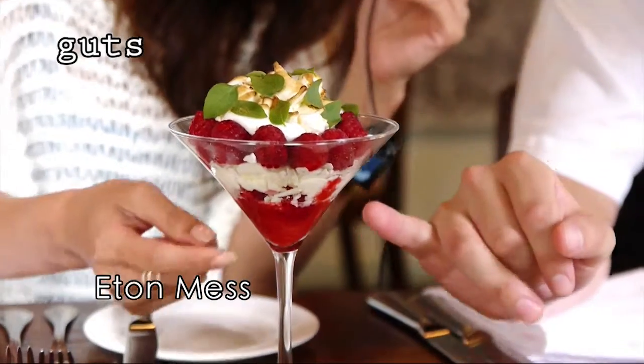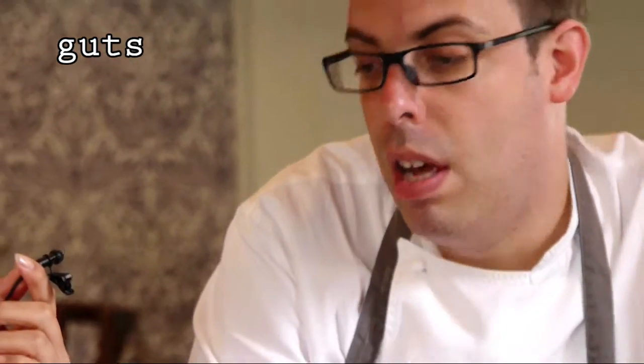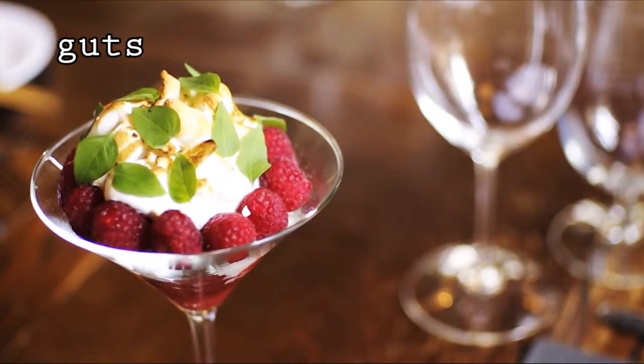In here what we've got is some raspberry purée, some raspberries, some meringue, some cream, some clotted cream, and then more layers of meringue, more layers of raspberries, some raspberry sorbet in there. These green leaves on the top are Thai basil, which gives the whole dish a really deep flavour.